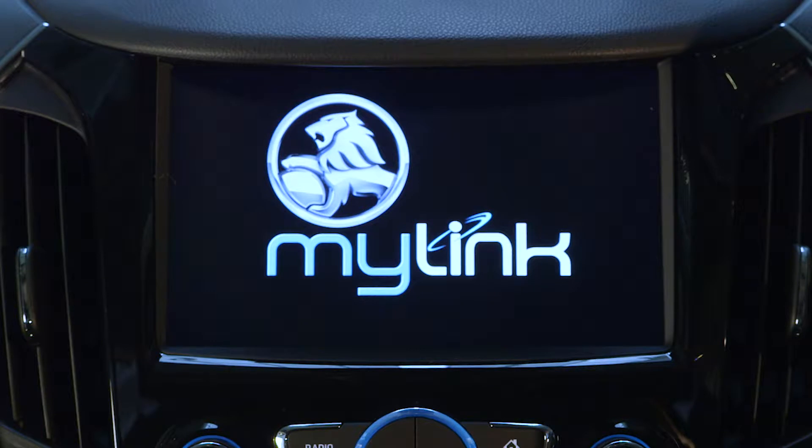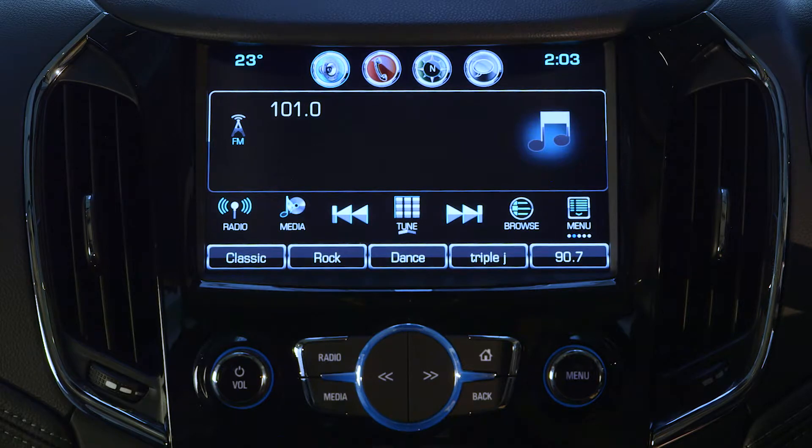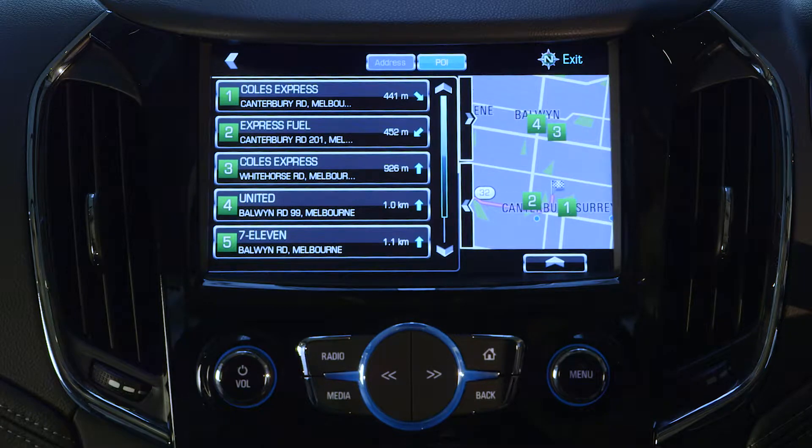Your Holden is equipped with a speech recognition system that enables you to command the MyLink system to carry out a number of tasks such as dialing a phone number, changing an audio source or song, or directing the navigation system without having to take your hands off the steering wheel.